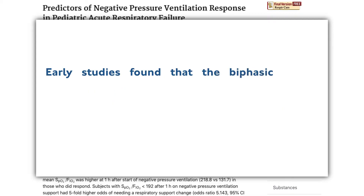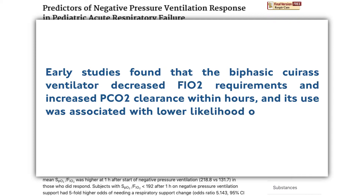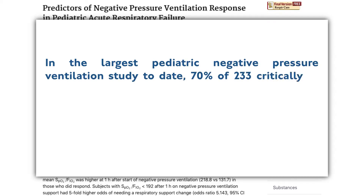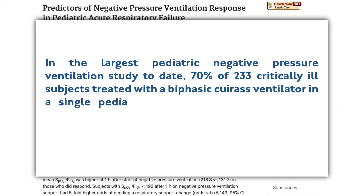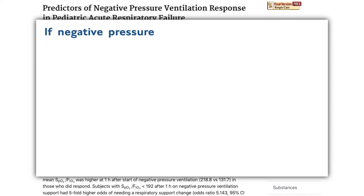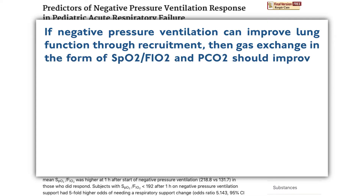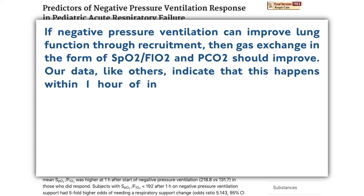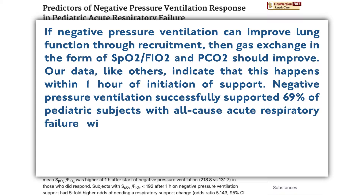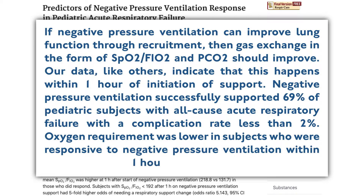Early studies found that the biphasic cuirass ventilator decreased FiO2 requirements and increased PCO2 clearance within hours, and its use was associated with a lower likelihood of intubation in small pediatric populations. In the largest pediatric negative pressure ventilation study to date, 70% of 233 critically ill subjects treated with a biphasic cuirass ventilator in a single pediatric ICU had resolution of acute respiratory failure with a 3% complication rate. Data indicate that improvements in SpO2, FiO2, and PCO2 happen within one hour of initiation. Negative pressure ventilation successfully supported 69% of pediatric subjects with all-cause acute respiratory failure with a complication rate less than 2%.